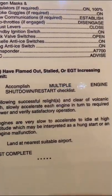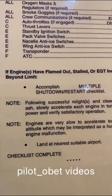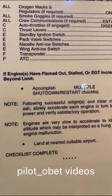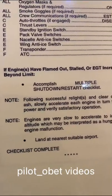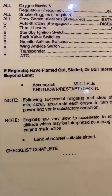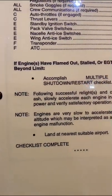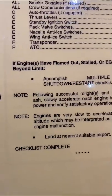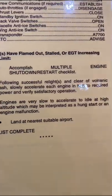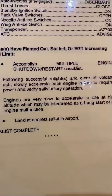Engineer: wing anti-ice switch on. There's a reason for doing all that — you're reducing the stall margin and basically setting up the engine for an easy start, for an attempted restart if it's shut down due to the volcanic ash. Transponder Alpha 7700 of course, first officer advise ATC, and then if engines are flamed out, stalled, or EGT increasing beyond limit, accomplish multiple engine shutdown restart checklist.